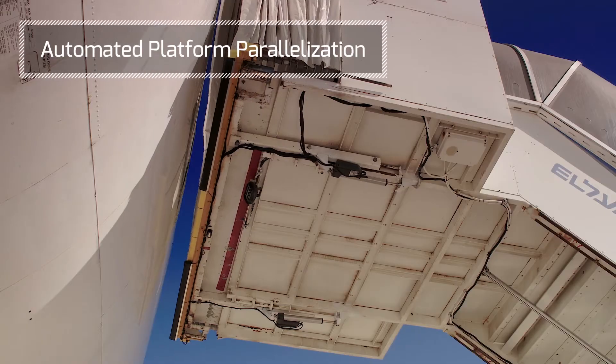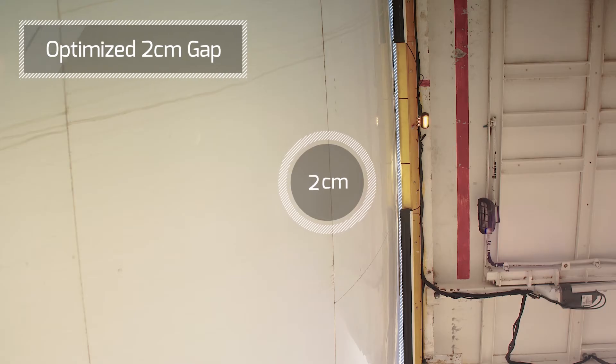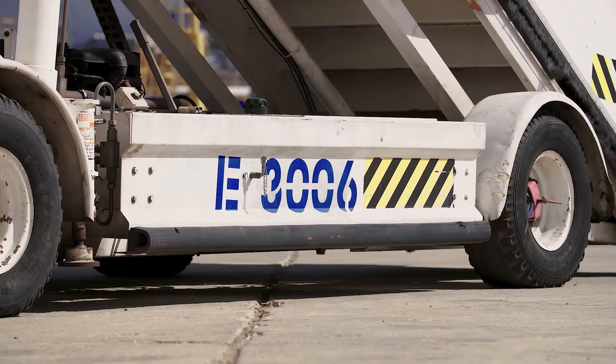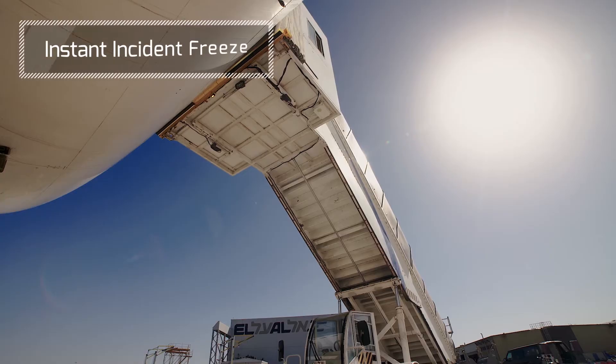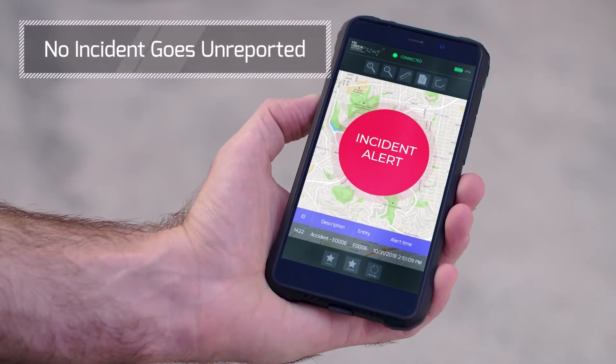It also transforms any static platform into an automatic one with perfect parallelization and positioning. The system reacts instantaneously to any incidental touching of the aircraft, shutting down the GSE and reporting to management by SMS.